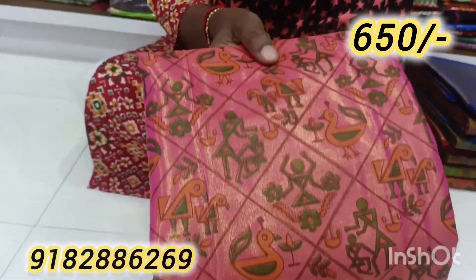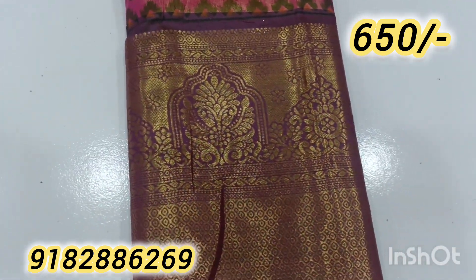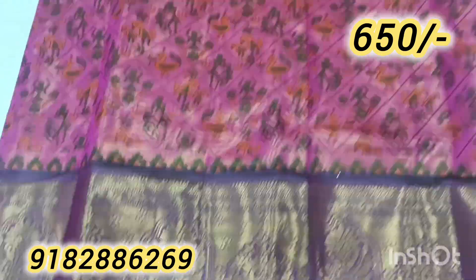Hi friends, welcome to Giz. I am presenting a unique collection. It is a very lightweight fabric and a very latest and premium collection.